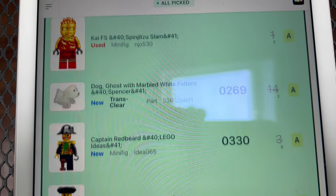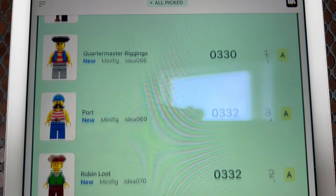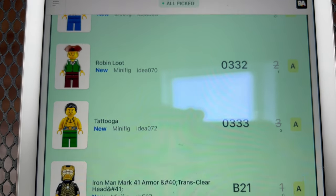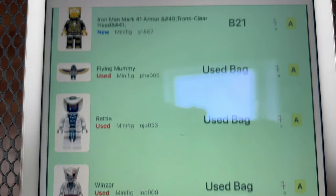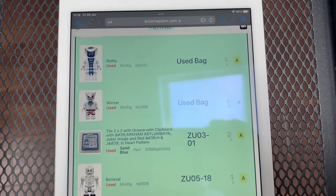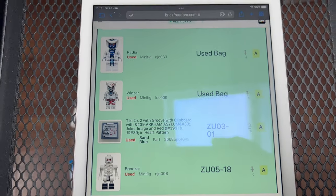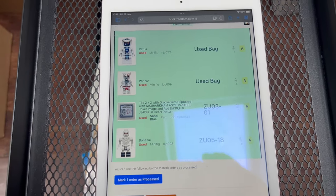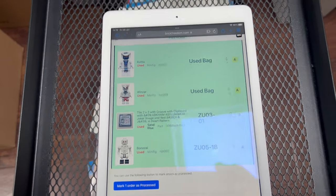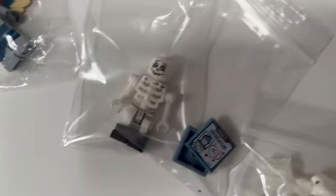Here's a nice order for a whole bunch of minifigures: a Spinjitzu Kai, 14 of the ghost dogs, three Captain Redbeards, one quartermaster, three Port Robins, three of the Turtle — we've got an Iron Man — and then a bunch of used minifigs as well. This seems to have wiped me out of most of the minifigs from the pirate Ideas set, which I'd had in stock for a little while. Really nice to see those clear out. I show them on the picking list because unmade new figures aren't easy to tell apart.